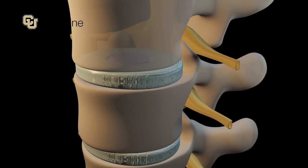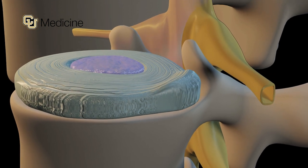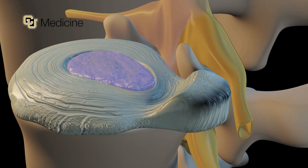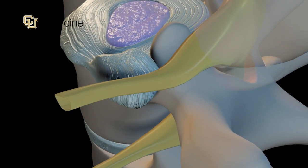Because they are soft, they can bulge and sometimes even rupture. When that happens, there's a small amount of space within the spinal canal where the nerves live. If that material extends into that space, there's a high probability that a nerve could be pinched or even smashed, which can cause significant nerve pain.